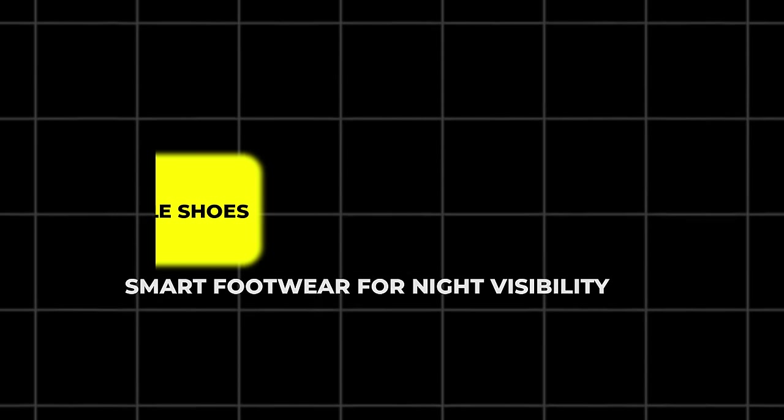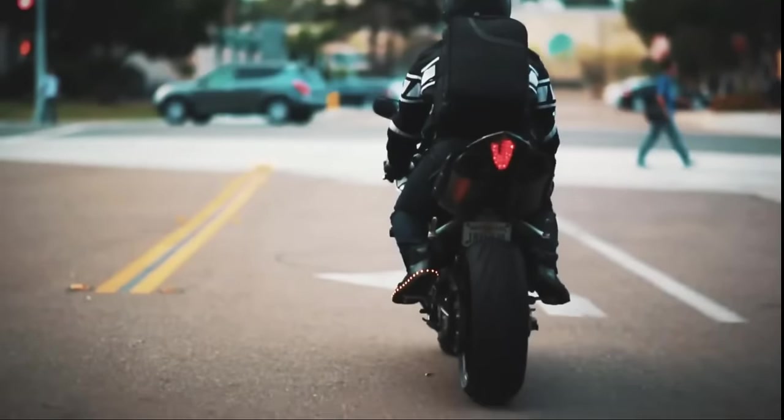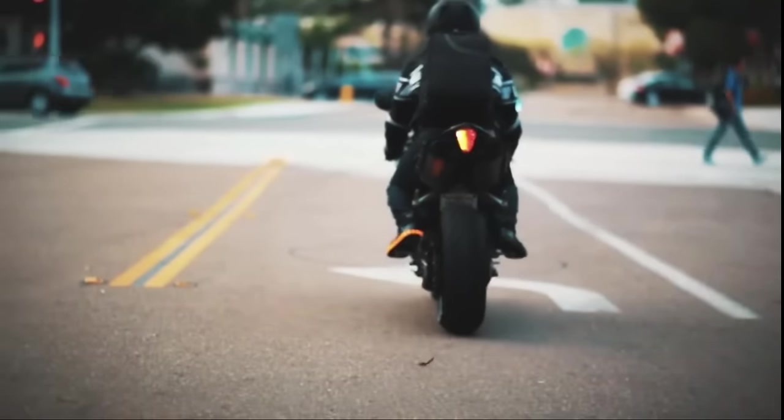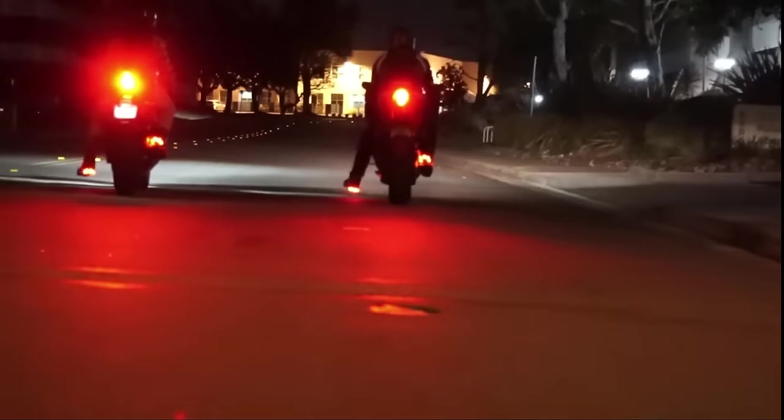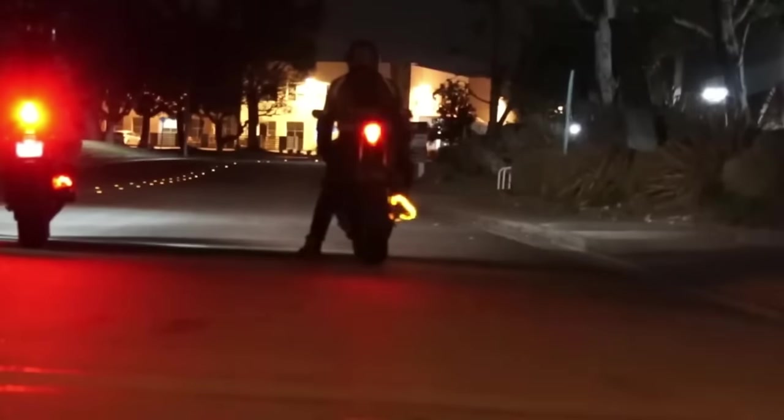22. Roam Zero Motorcycle Shoes – Smart Footwear for Night Visibility. Roam Zero Motorcycle Shoes, or Shorty Boots, are designed with rider visibility in mind. These shoes come with built-in wireless receivers that activate blinking red and yellow lights when you brake or engage turn signals, alerting drivers behind you of your movements. While they resemble kids' shoes at first glance, their function is far more advanced. Roam Zero Shoes are ideal for urban riders who often navigate in low-light conditions, enhancing both safety and style.